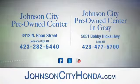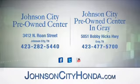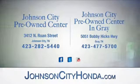At Johnson City Pre-Owned Center — Johnson City and our new Johnson City Pre-Owned Center in Gray.